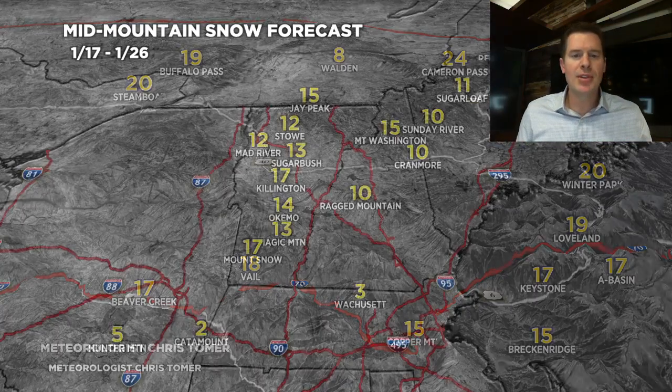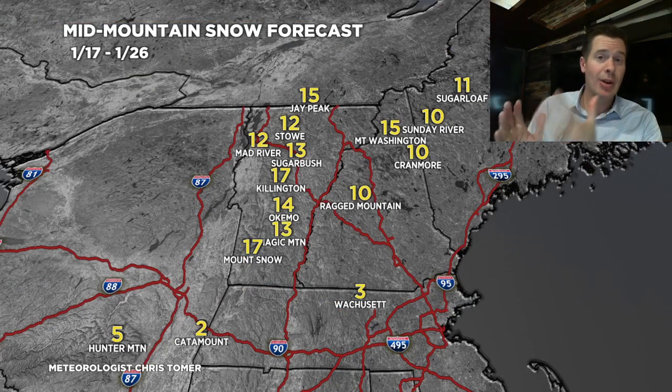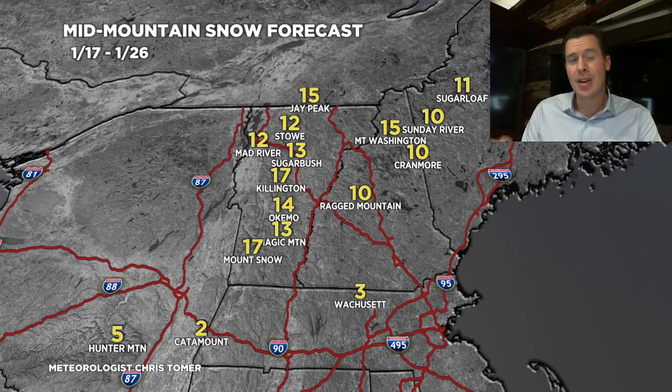Into the Northeast, two different storm systems will lay down these numbers — roughly a foot of snow for most places in Vermont, New Hampshire, and Maine. The second storm system later in the period is trending a little bit stronger, so we may need to adjust these numbers up. But that's how it looks for the Northeast right now.